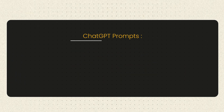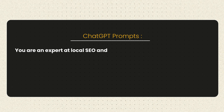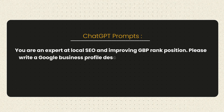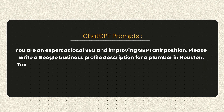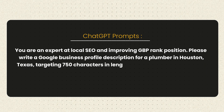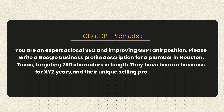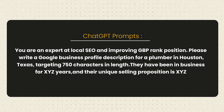Here's the exact prompt I use to write perfect GBP descriptions: 'You are an expert at local SEO and improving GBP rank position. Please write a Google Business Profile description for a plumber in Houston, Texas, targeting 750 characters in length. They have been in business for XYZ years and the unique selling proposition is XYZ.' Just replace the parts about your business and the AI does everything else for you.